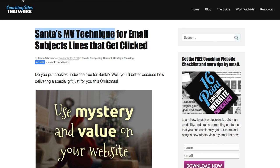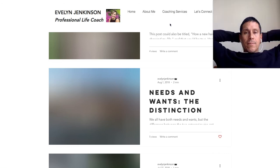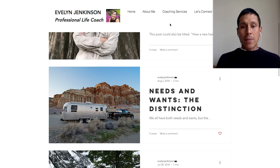Let me go back to your site. Okay Evelyn, I hope this has been helpful. Thanks for sharing your website — I will see you on my email list. My name is Ken Schroeder, I'm a web designer for coaches over at coachingsitesthatwork.com.